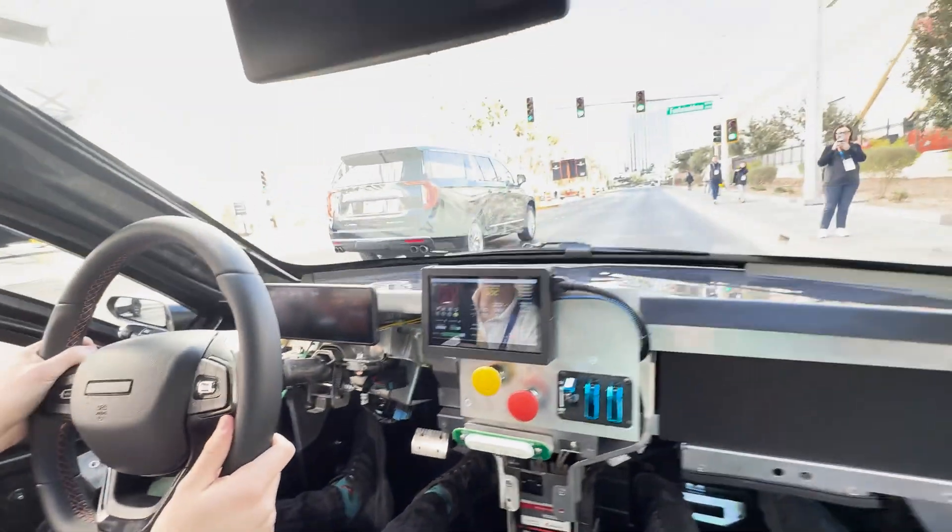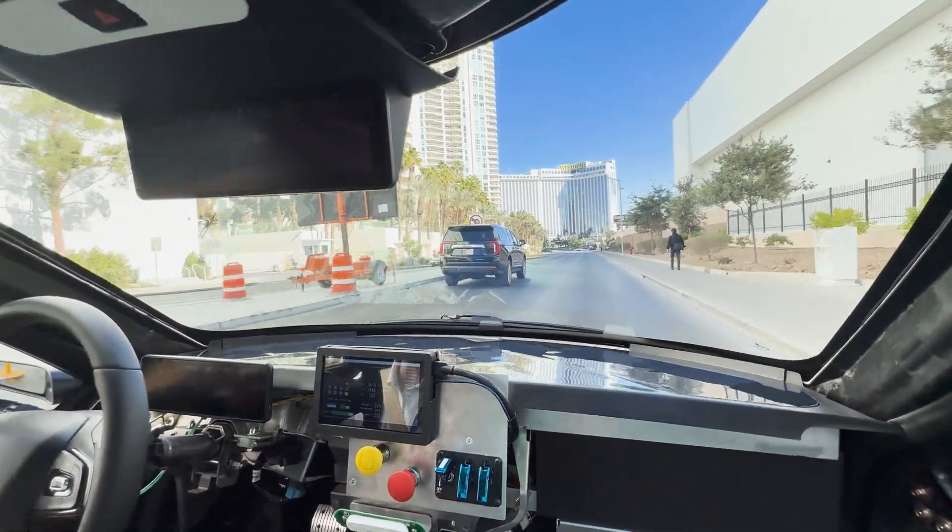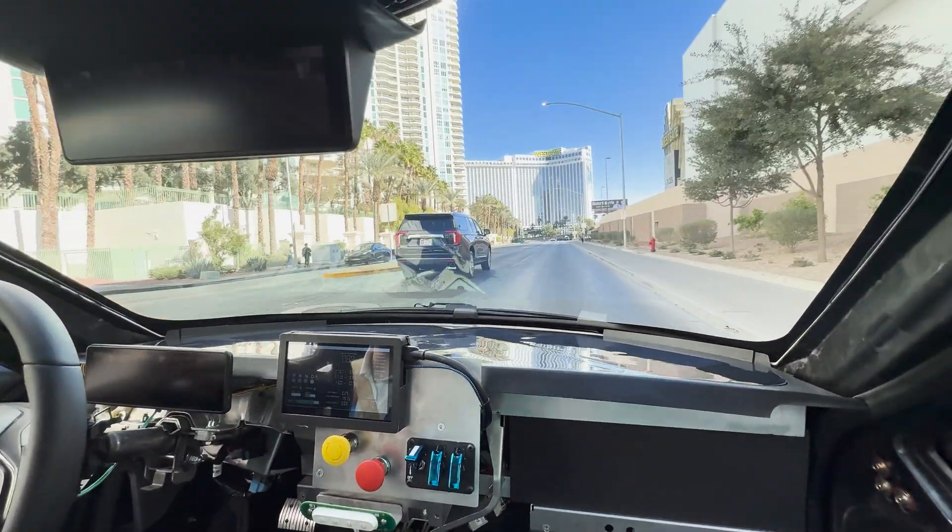That's the backup Prindle which you can see in the vehicle at the booth, but this one is our main one.